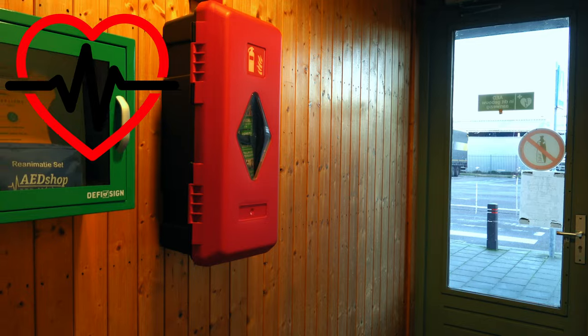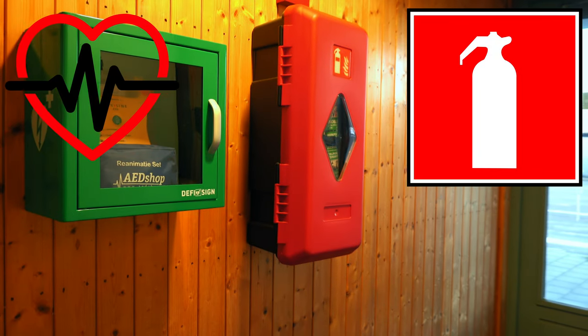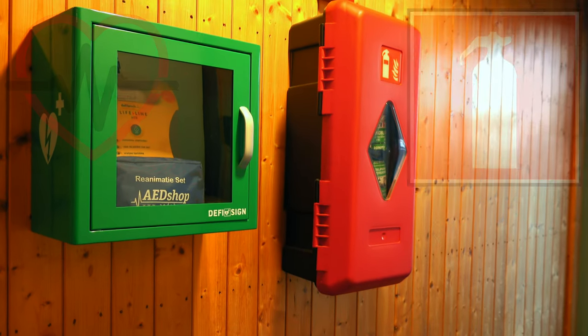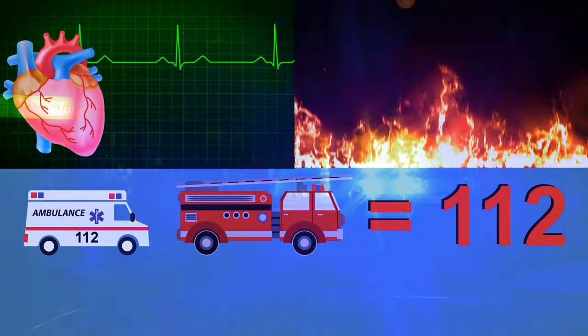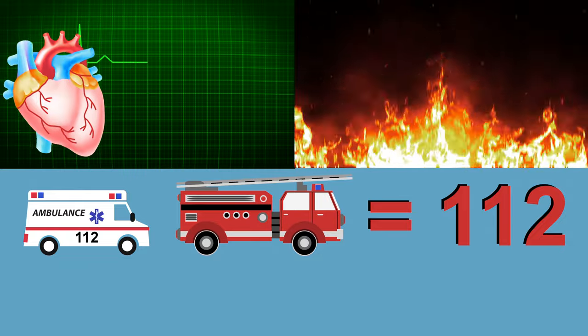There is an AED and a fire extinguisher in the facilities building. In emergencies where every second counts, call 112 immediately.